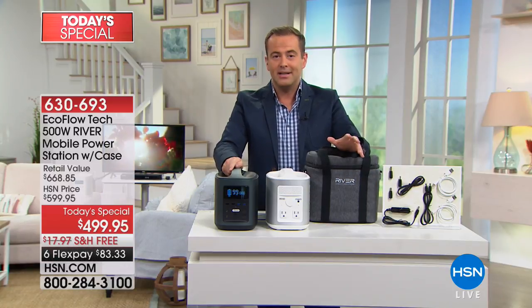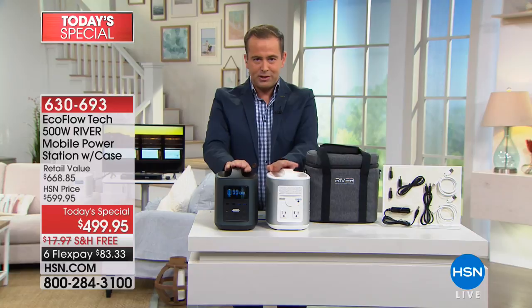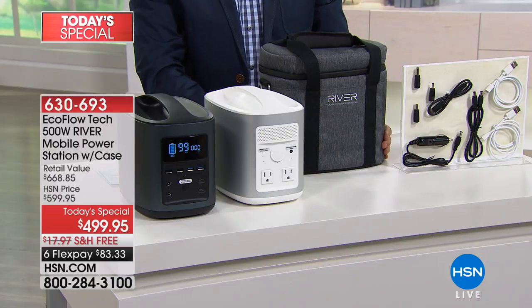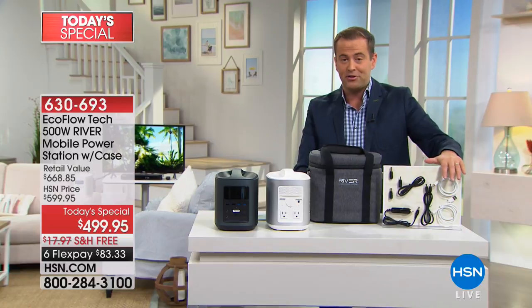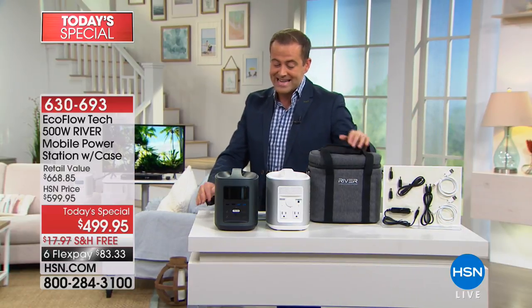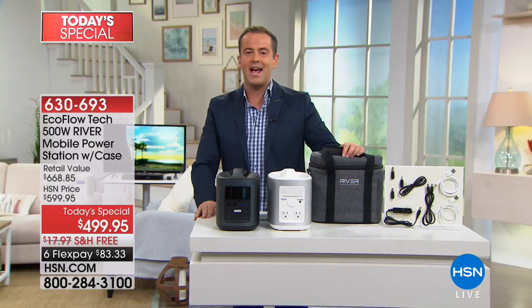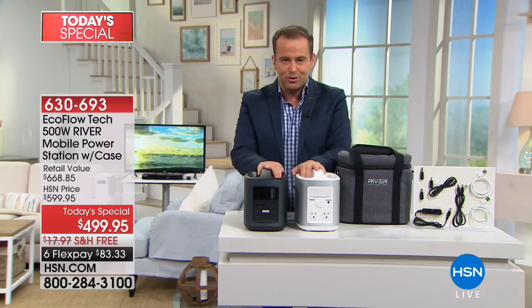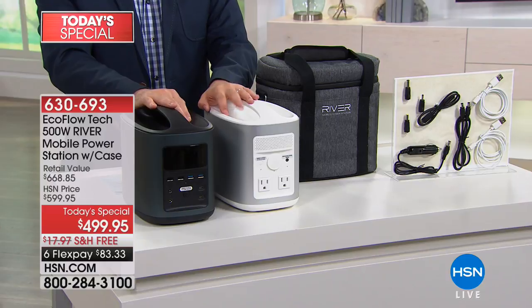We're doing this today and one day only as we prepare for an emergency, at the lowest price anywhere. Total retail value is approaching $700. We include all the cables you may need and a fabulous carry bag. Our one-day-only price is $499 on six flex pays of $83 and change. In the next 20 minutes, we'll show you how this powers phones, laptops, fans, televisions, lights, and portable air conditioners.